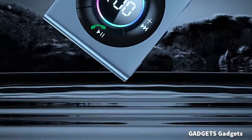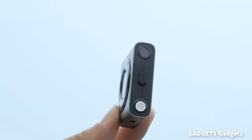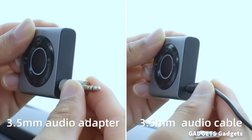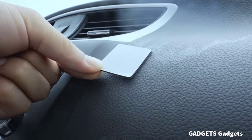This is a Bluetooth 5.3 AUX car adapter. It uses high-quality hi-fi technology to restore the real sound and powerful bass, providing the ultimate listening experience.